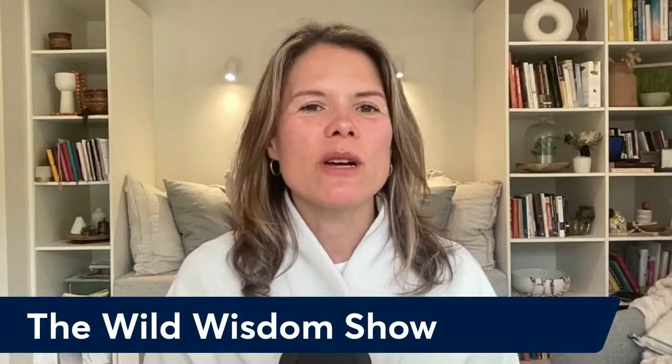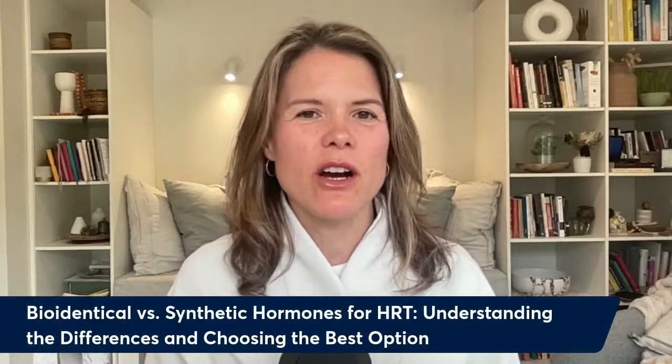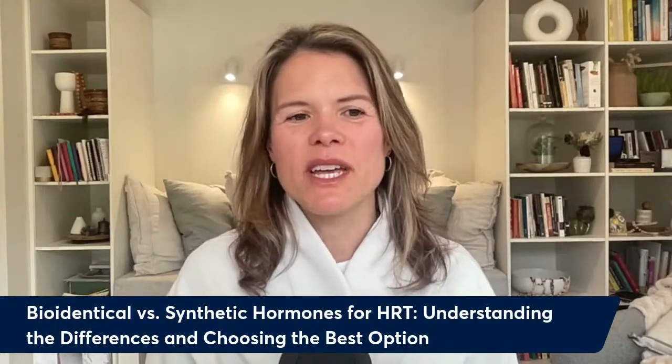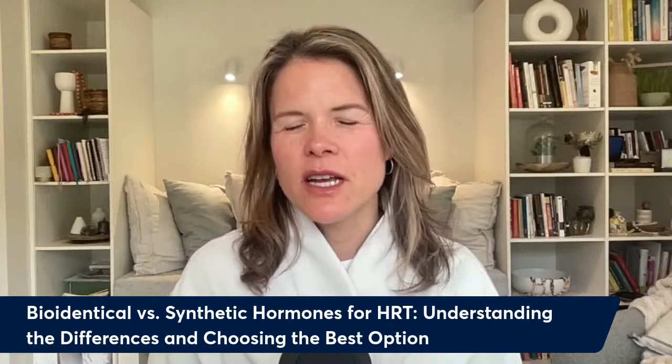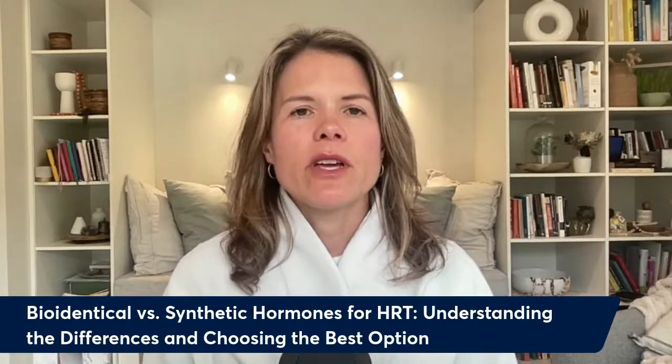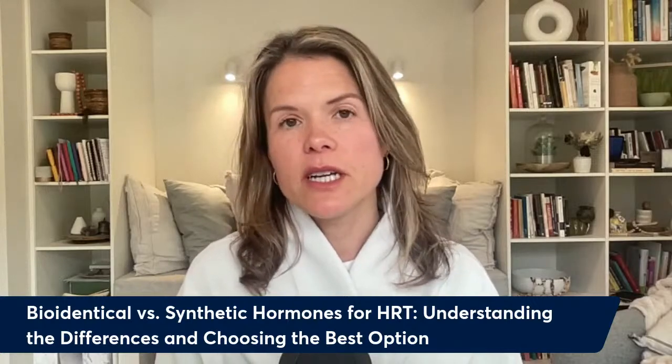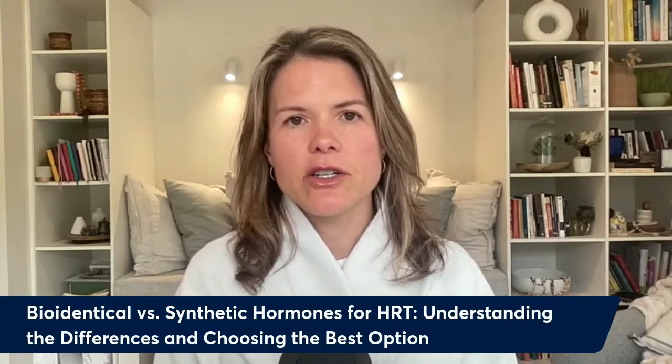When it comes to hormone replacement therapy for perimenopause or menopause, there's a lot of misunderstanding around the differences and which is the best one to use. Hi, I'm Dr. Patricia Mills, a holistic medical doctor with a root cause approach to health, and welcome to the Wild Wisdom Show. Today we're talking about bioidentical versus synthetic hormones for hormone replacement therapy, understanding the differences and choosing the best options.